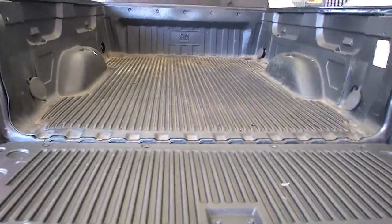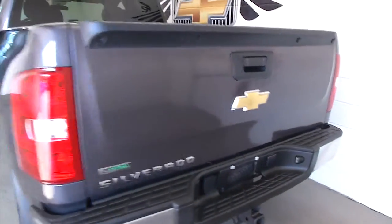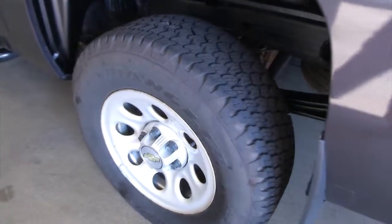The bed liner is still in great condition. The vehicle is ready to tow. It's got that dark gray exterior paint, plenty of tread on the tires, and aluminum alloy wheels.